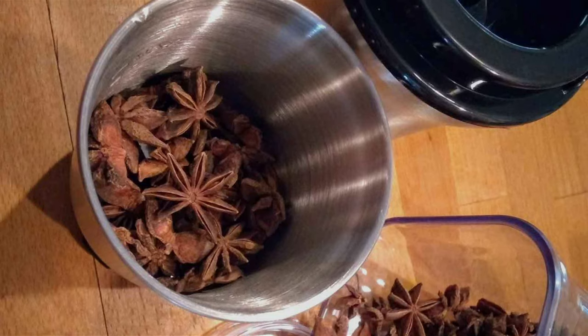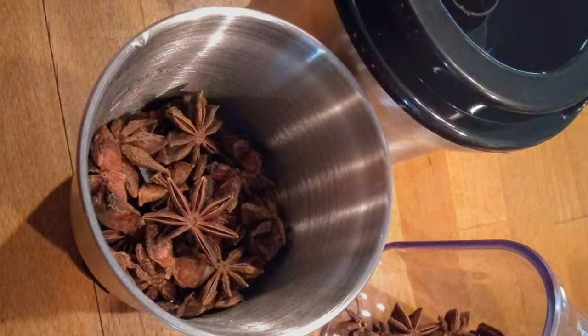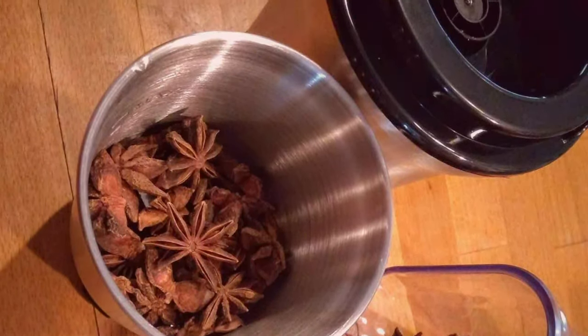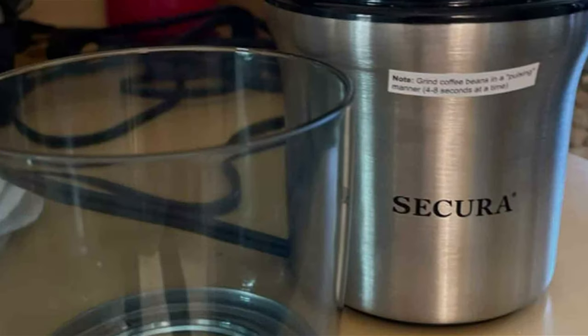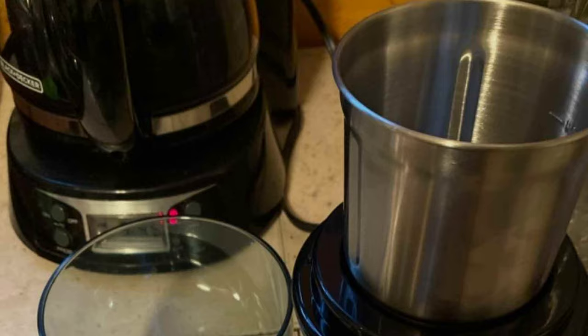Durability and a straightforward cleaning process are hallmarks of the Secura Electric Coffee Grinder, ensuring it remains a dependable component of your daily routine. Its design promises longevity, guaranteeing that this grinder will be a cornerstone of your coffee-making arsenal for years to come. It embodies the perfect blend of innovation and practicality, making every grind as satisfying as the coffee it produces.